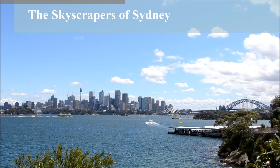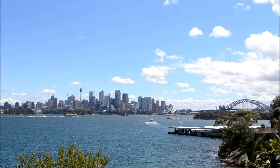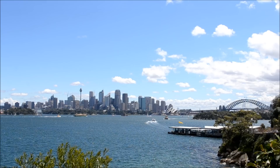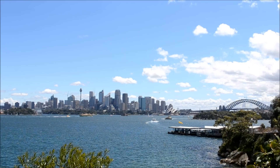The majestic cityscape of Sydney, Australia. While the iconic Opera House and Harbour Bridge garnered most of the attention of photographers and postcards, the city is home to some of the best examples of both modern and post-modern high-rise architecture in the world.